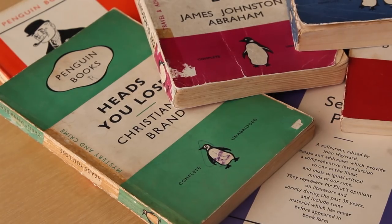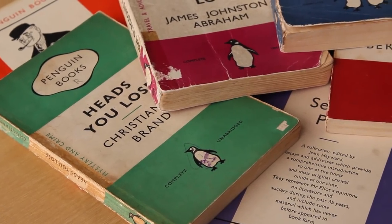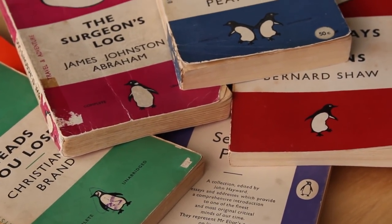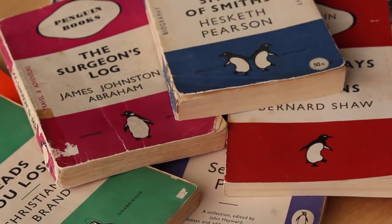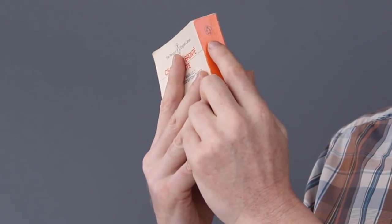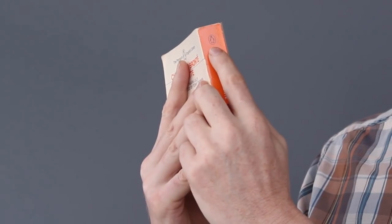And if you look carefully at a pile of Penguins, you will notice the logo often varies from a plain Penguin looking left, to a merry Penguin dancing to the right, to a pair of Penguins wing in wing, also dancing. Oddly, there are also Penguin books with a Penguin looking to the left on the cover, and then the right on the spine.